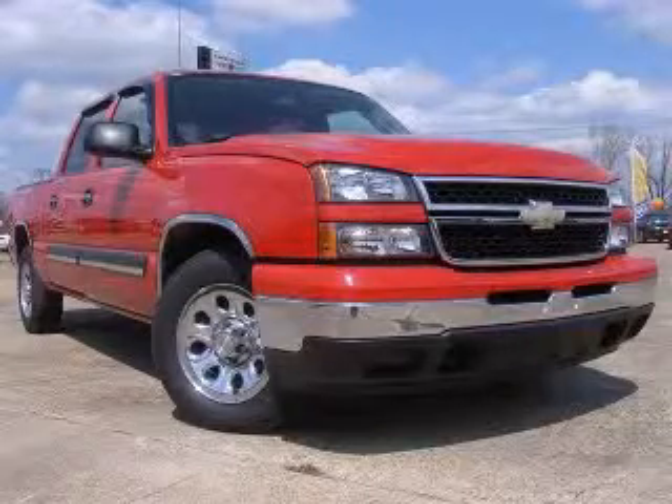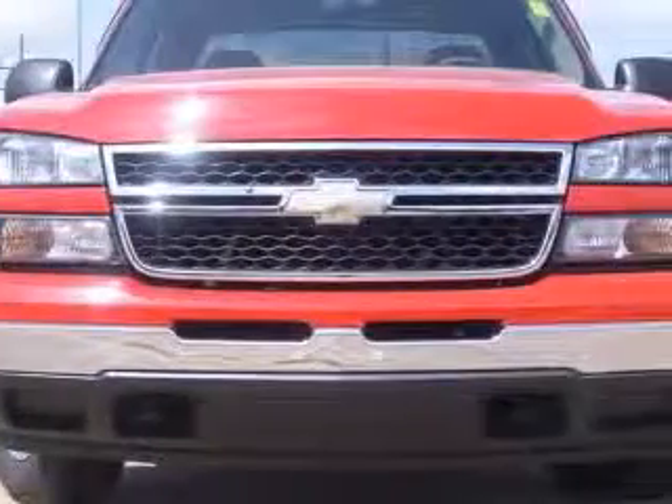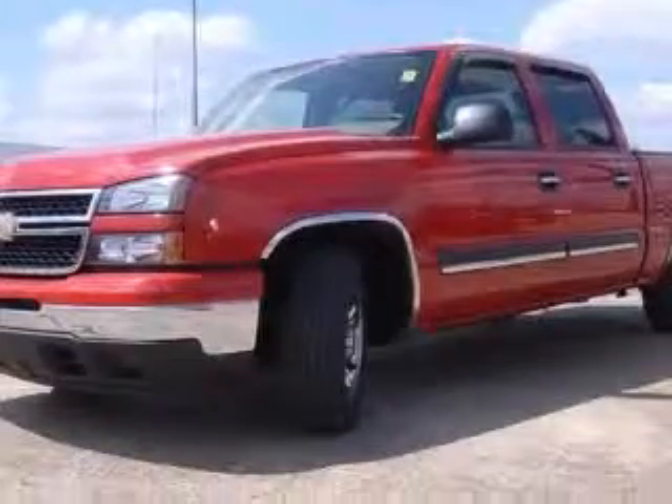We are proud to present this excellent 2007 Chevrolet Silverado 1500 Classic. This Silverado 1500 Classic has a 4.8L V8 engine and an automatic transmission.